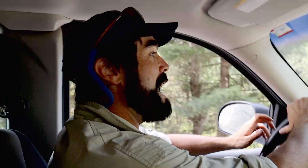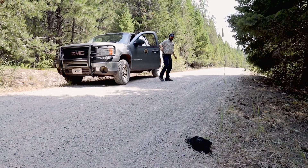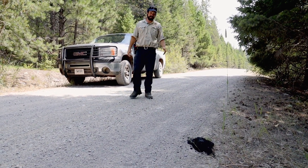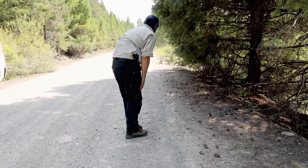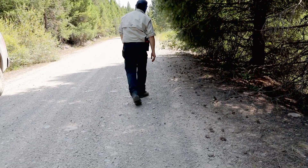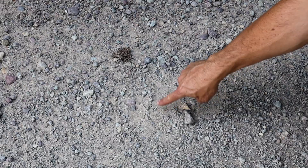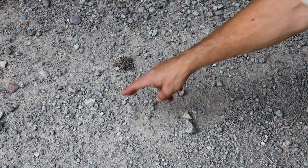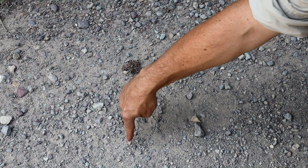Oh, that is massive — that is a massive scat. Oh wow, and there's a big pad. Looks like a grizzly bear — there's the pad, there's the toes, and you can see the claws registering off of the toes pretty high up.